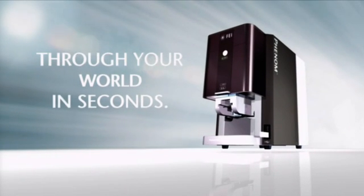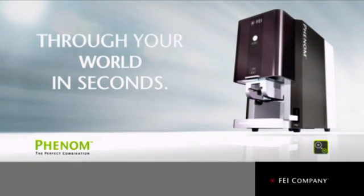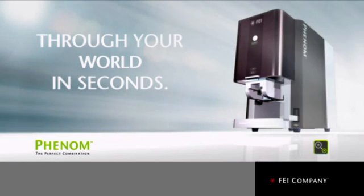The new FEI Phenom will close your imaging gap to help you boost productivity and improve product development and manufacturing processes. Take a closer look at Phenom and we'll show you how it can help you reach your goals.